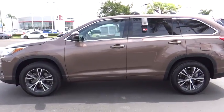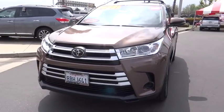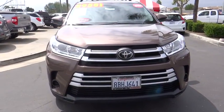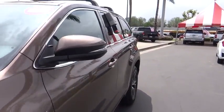This vehicle has less than 15,000 miles. Here are some of this vehicle's great options: traction control, dual airbags, alloy wheels, power steering, four-wheel disc brakes, and electronic stability control.